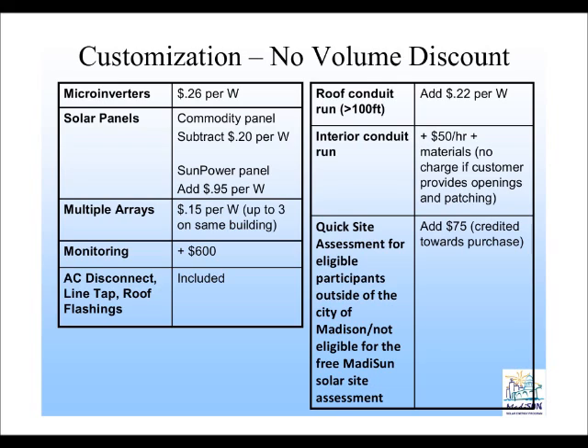Multiple arrays is more of a customization option where you need to have more than one array on your roof. For example, a chimney or a dormer somehow breaks up where your solar access is, and the installer needs to essentially create two or multiple solar arrays.